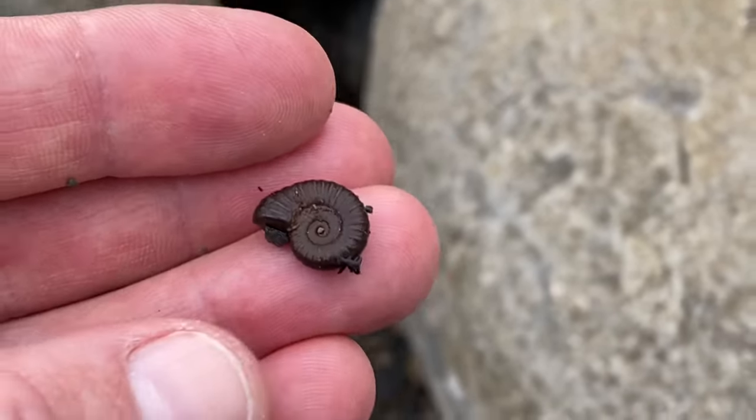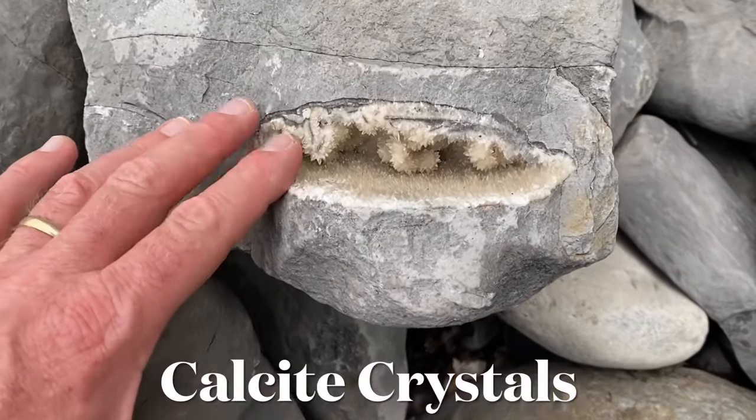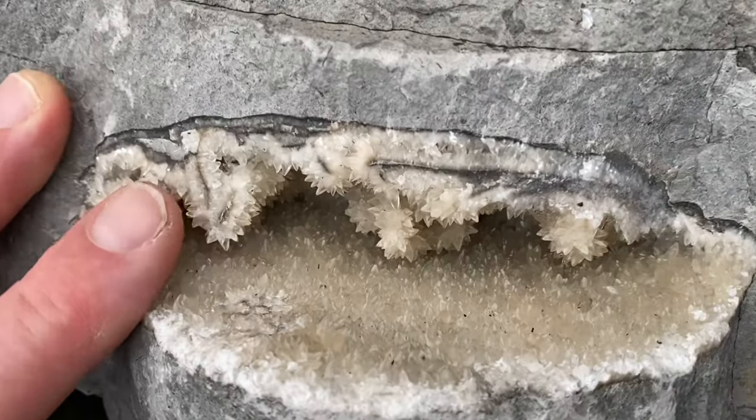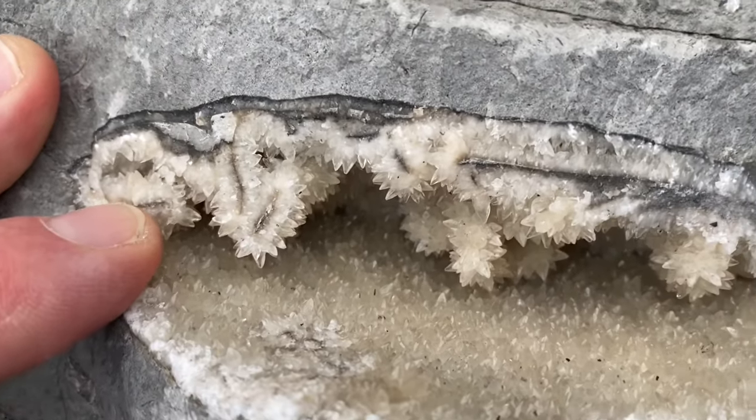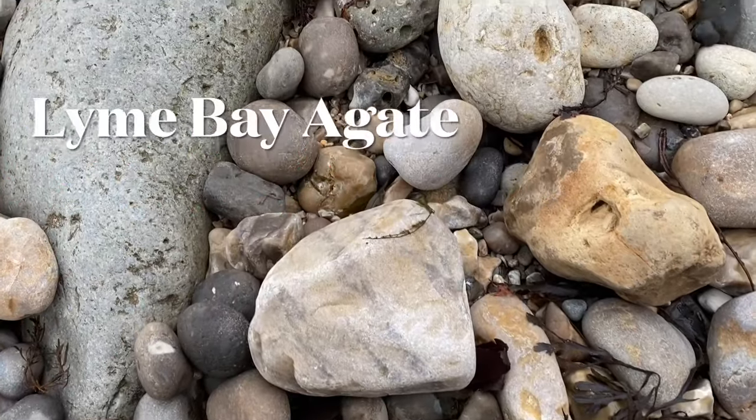It's always nice to find one to know that you're getting your eye in fossil finding along the Jurassic Coast. Here's an ammonite chamber — you can see that's broken, and there are some lovely dogtooth spar calcite crystals there, protruding out of that hollow chamber.